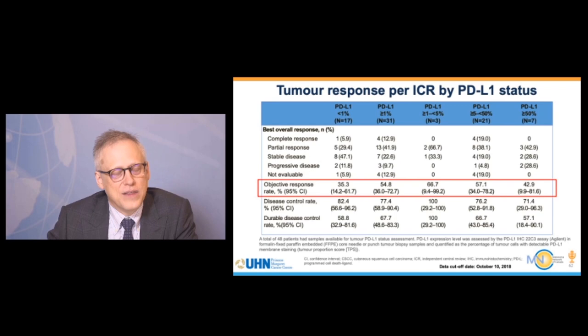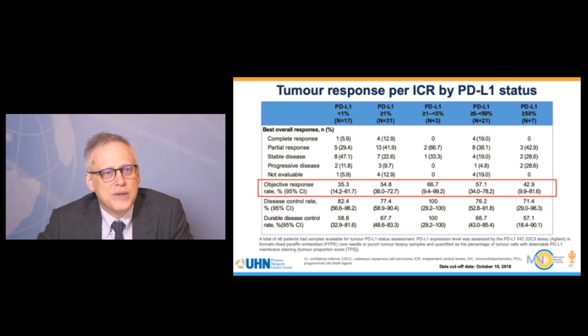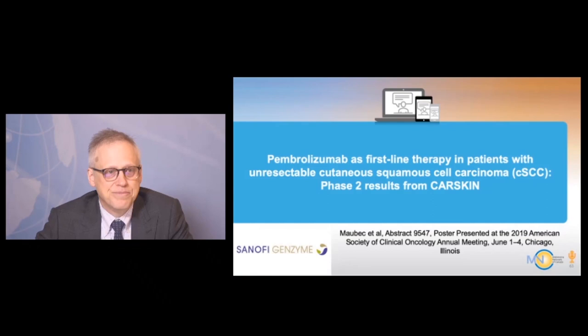Do we have a biomarker to help guide therapy? Basically, there is no validated biomarker — everybody can potentially benefit from treatment. Patients with low PD-L1 staining, which is used in lung cancer to identify patients for therapy, still have a good response rate of 35% with less than 1% PD-L1 staining. Currently there is no biomarker, but tumor mutational burden is an area of active research to identify patients more or less likely to benefit.